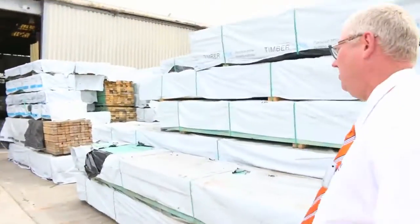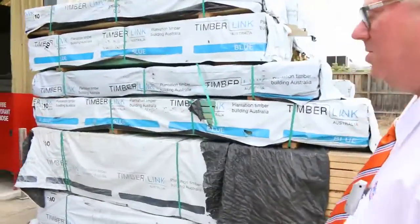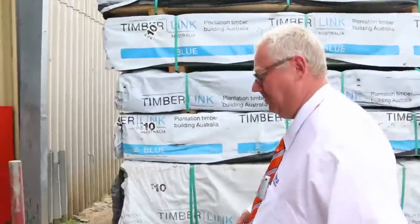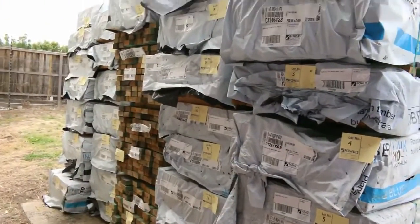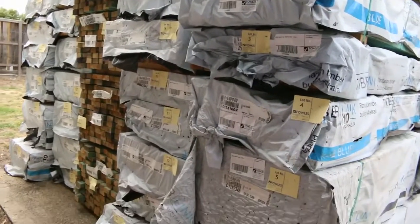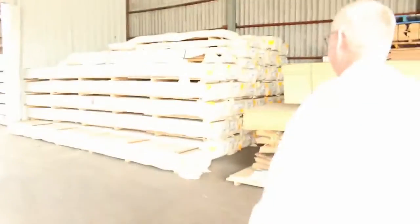It all starts off tomorrow with this great stock. Right from the word go we're into the framing, so make sure you're here at the start so you don't miss out. Plenty of opportunities — all your stud lengths in this row here. Fantastic stock. There's heaps inside as well, so let's go and have a look.